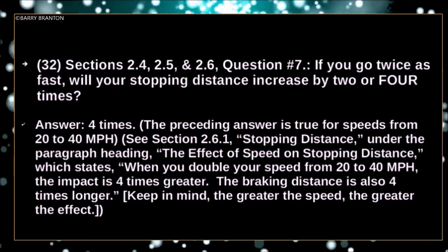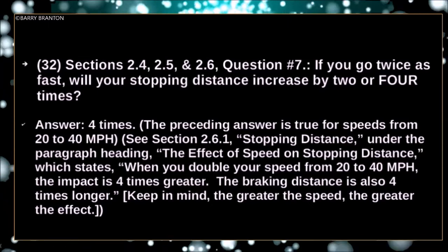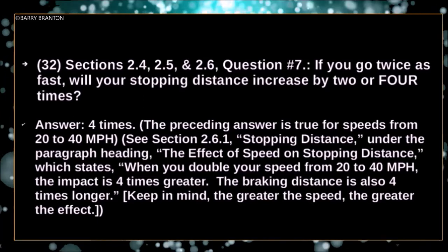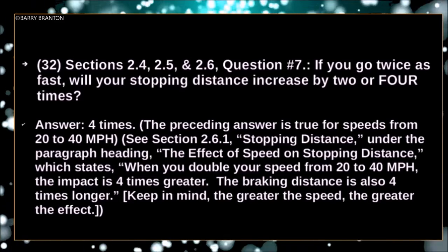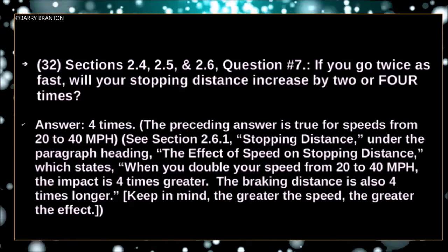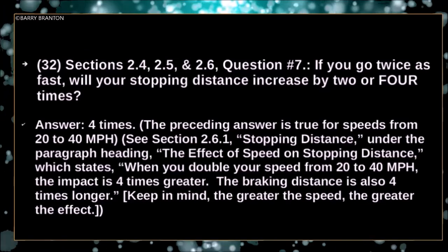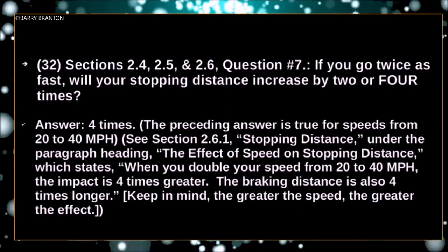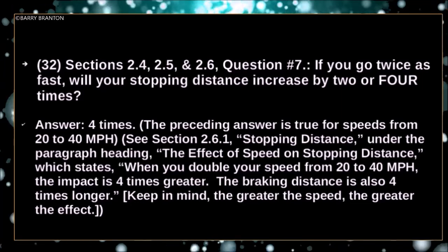This is true for speeds from 20 to 40 miles per hour. When you double your speed from 20 to 40 miles per hour, the impact is four times greater. The braking distance is also four times longer. The greater the speed, the greater the effect.